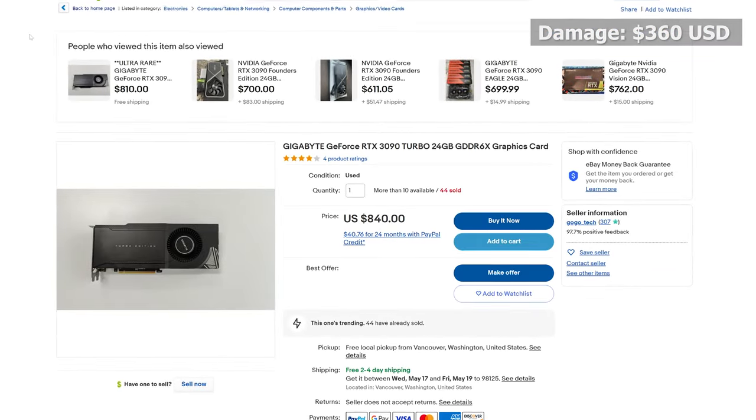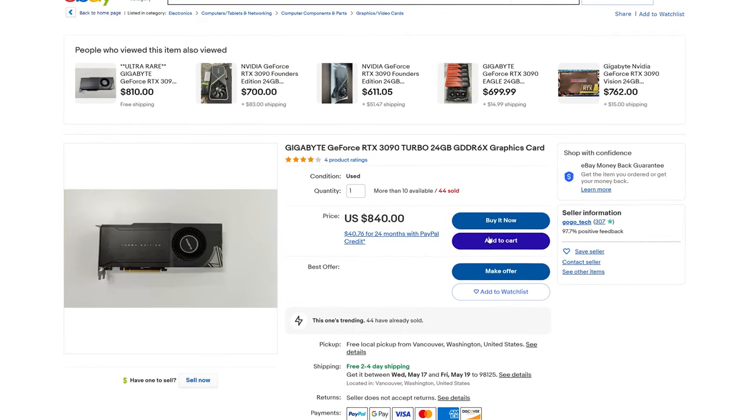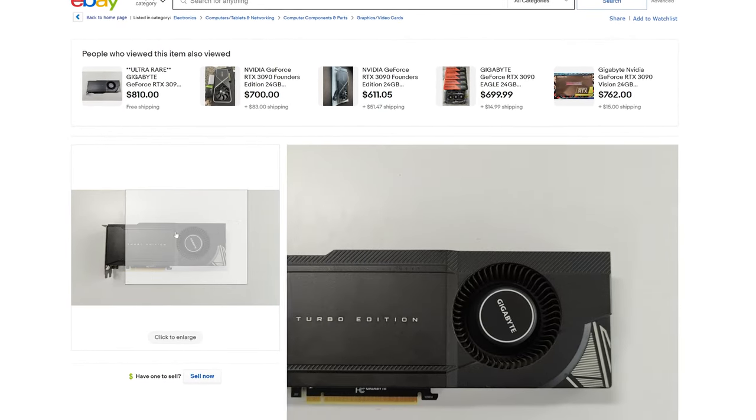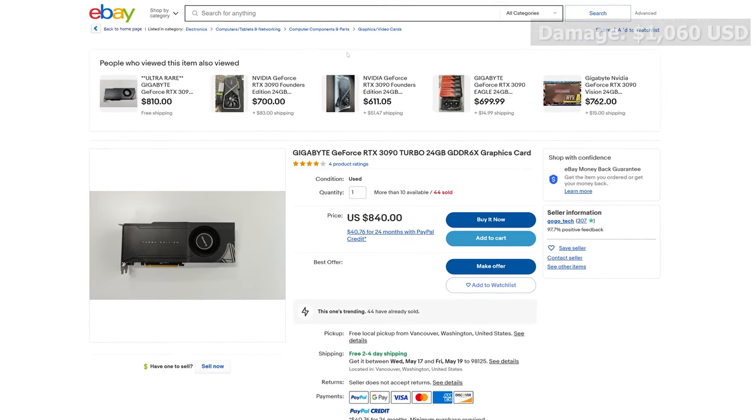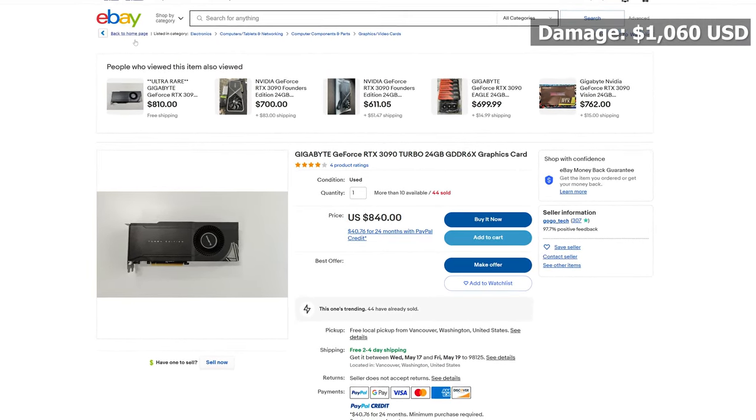Next up, I headed to eBay where I found the GPU for this build. The original listing was for 840 US dollars, but I managed to weasel it down to 700 US dollars by using the offer now button.